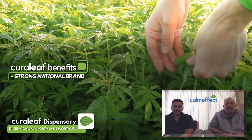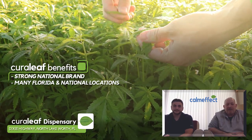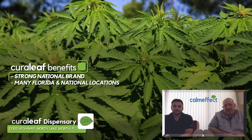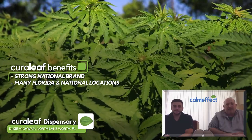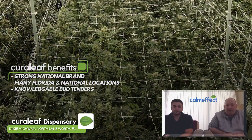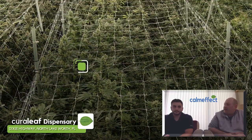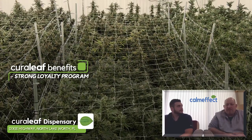Cureleaf has a strong national brand and they've opened up a lot of Florida locations as well as other states. They're consistent — at least down in Florida — with that green background and lighting. Their bud tenders are typically very knowledgeable and very helpful, and they've got a strong loyalty program that they try to have you join.